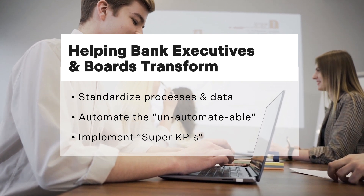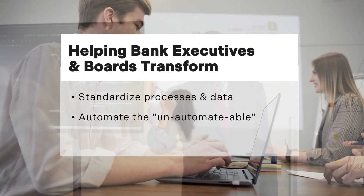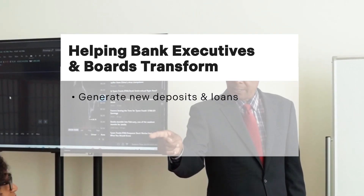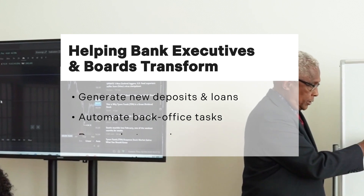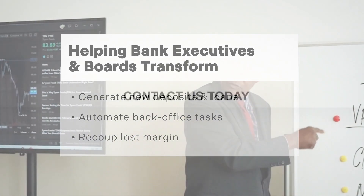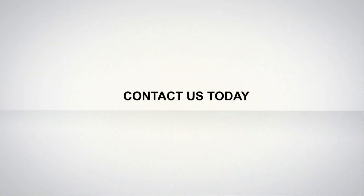Find out how bank and credit union executives and their boards are transforming their businesses with automation and AI to generate new deposits and loans, process account closing tasks in the back office, and recapture lost margin. Schedule your demo — contact the Lab today.